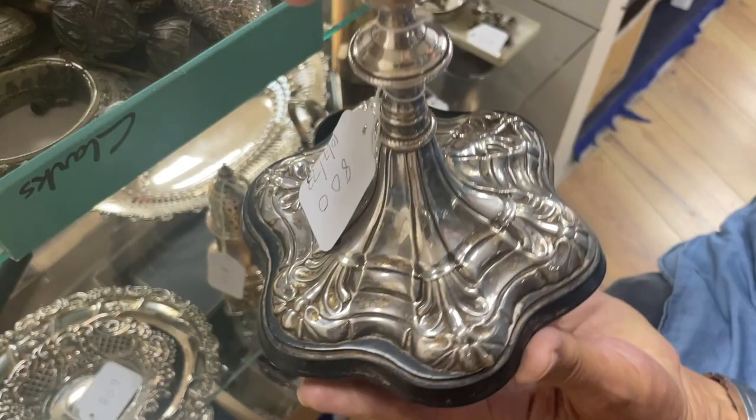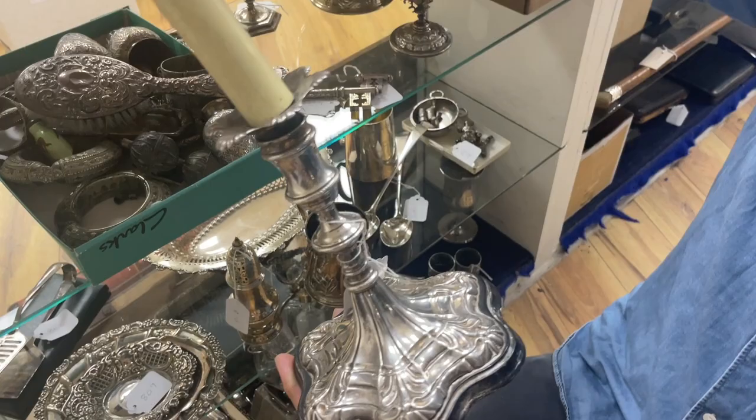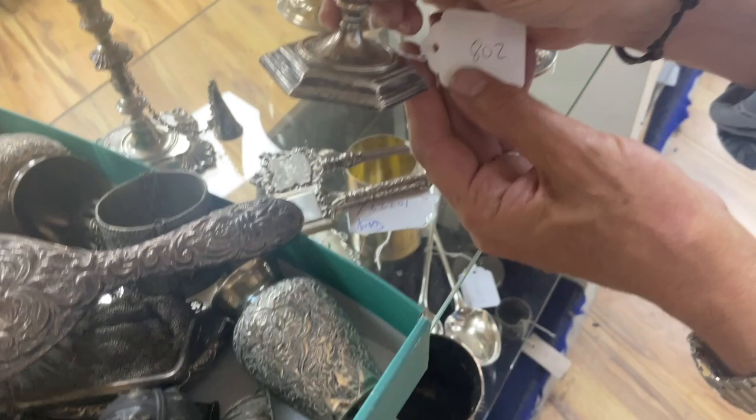Roger, what's going on with these? Basically we can't get the base off, but they're Georgian definitely — the marks are probably underneath. Do we think they've been cut down? Yes, they've been cut down — they should be about the height of the lamp overall, so a whole chunk is missing. Think about the proportionality. A couple of nice taper sticks in that lot, lot 802.